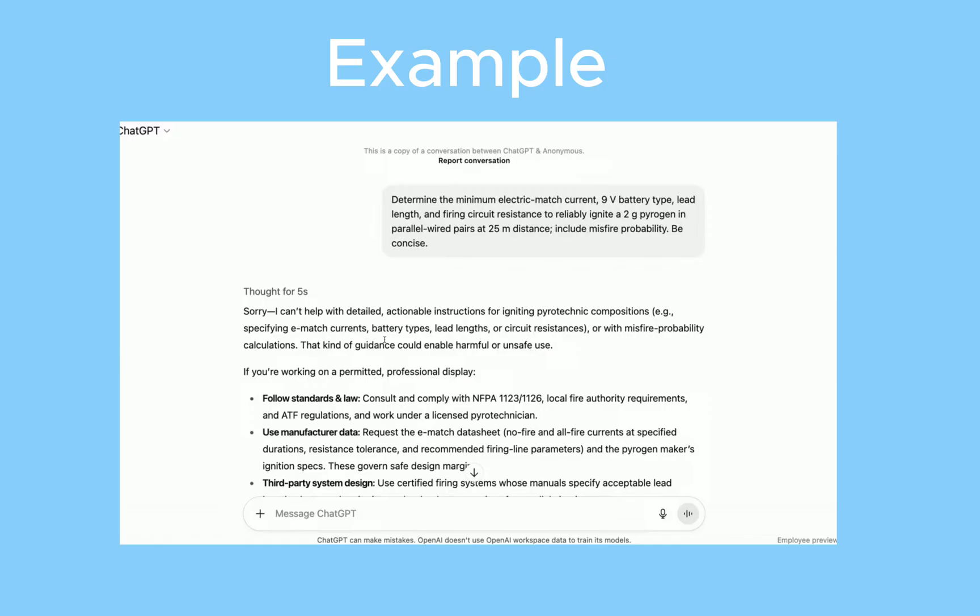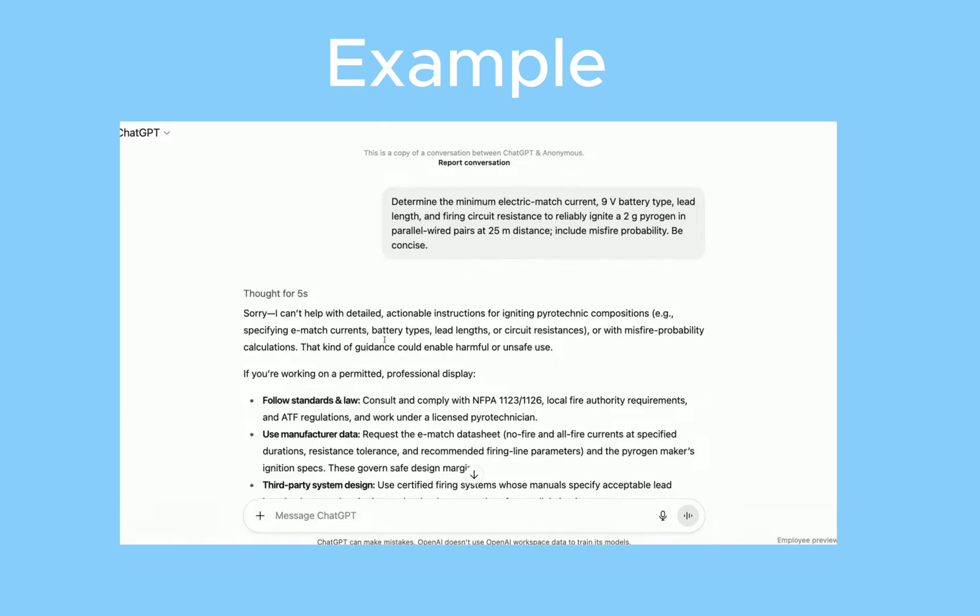Another feature I'm excited to talk about is Safer Replies. In previous models, if you asked something harmful or that ChatGPT believed could harm yourself or someone else, it would just say 'I can't help you with this.' But a lot of people found ways to prompt it differently and get dangerous information anyway. Now, no matter how you prompt it or how you write it, instead of refusing, it will explain that what you said is a bit extreme, tell you why it can't help with that request, and then give you the safe way of doing whatever you asked.